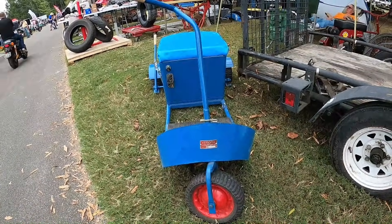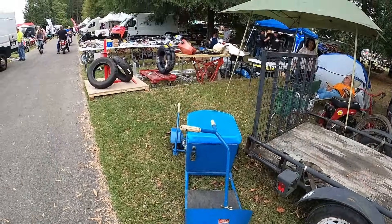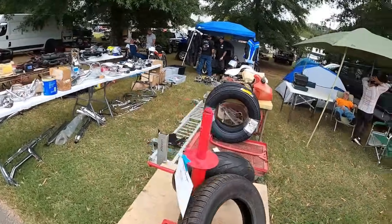Cadet. McCreighton Manufacturing, Detroit, Michigan. Back when they made stuff in Detroit. Manual tire changer.